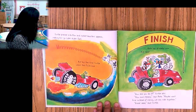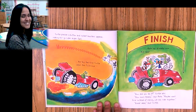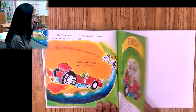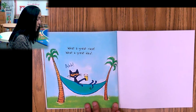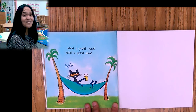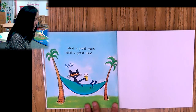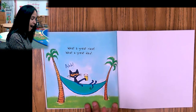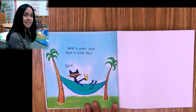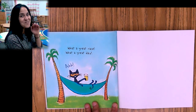'How did you do it?' Turtle asks. 'Slow and steady,' says Pete. 'Maybe next time instead of racing, we can ride together.' 'Great idea,' says Turtle. Maybe they could do it together — what a great race, what a great day! Now Pete the Cat is in the hammock with a cup of lemonade. This is a great story about the I can statement — 'I can race,' and he did. Took his time, but he did it. Thank you for listening to my story. Bye.